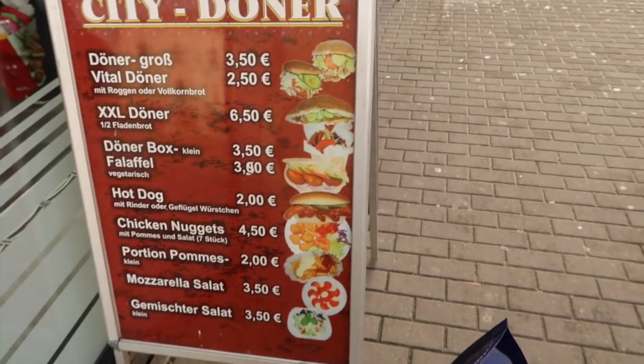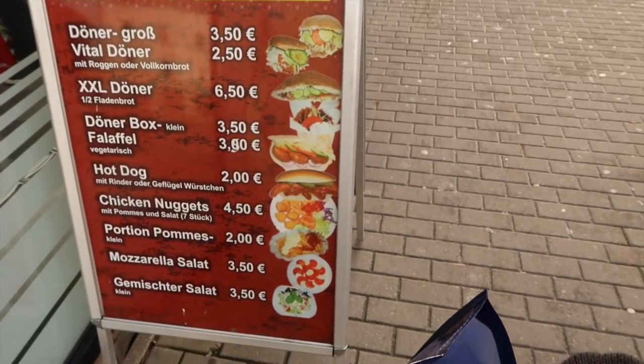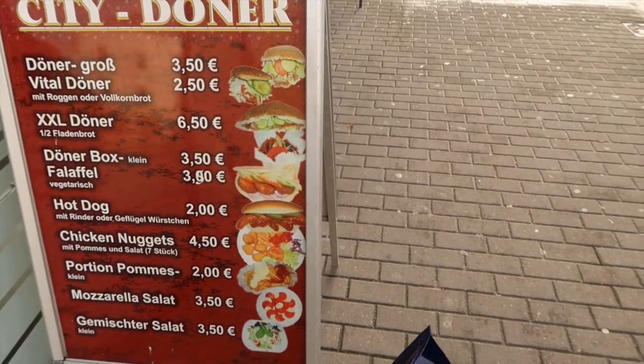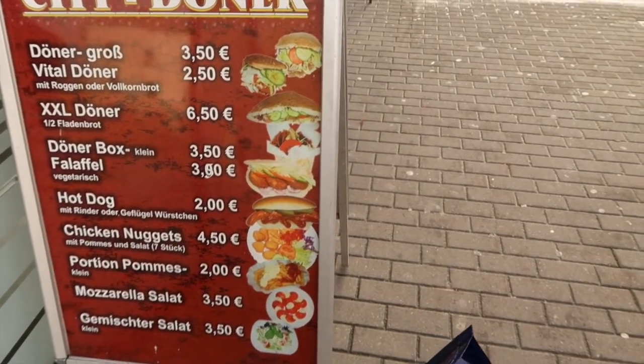If you've never had a doner — it's a Turkish food — it is so awesome, so delicious. You can get fresh veggies, all that good stuff. I'm going to park my ride and go get some food.